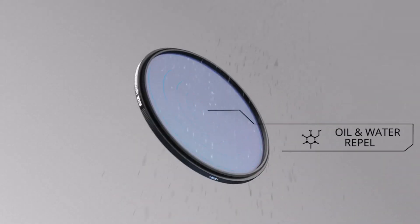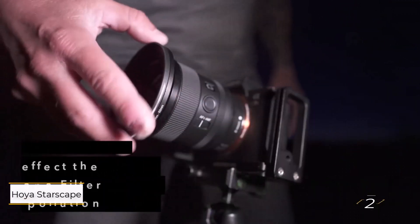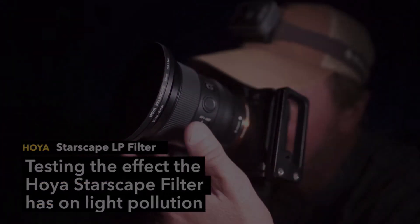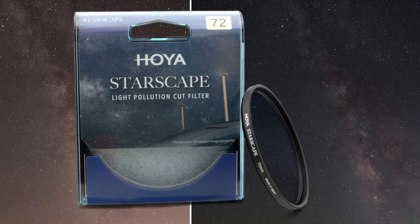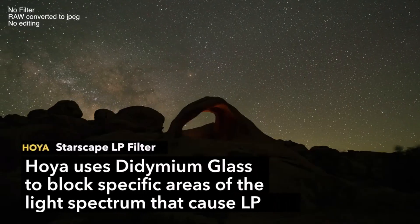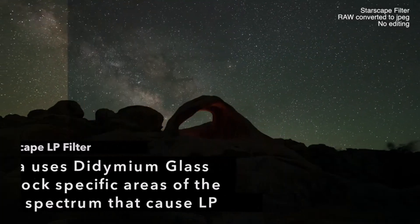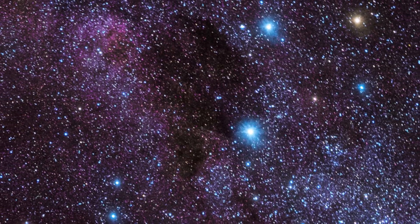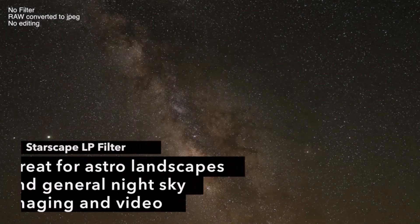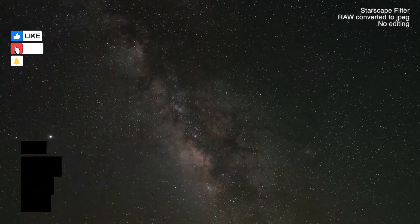Number two: Hoya Starscape Light Pollution Cut Filter. Available in a wide array of sizes to fit your specific lens, this screw-on filter from Japanese specialist Hoya aims to reduce the yellowish and greenish color casts caused by street lights. The result: enhanced overall contrast and natural color, cutting down the time needed for post-processing. This filter also boasts a low-profile design, making it compatible with both wide-angle and super wide-angle lenses, making it perfect for capturing low-light landscapes and astrophotography.